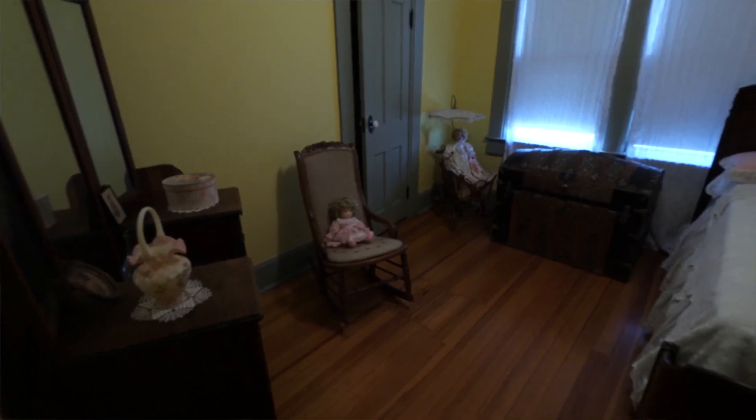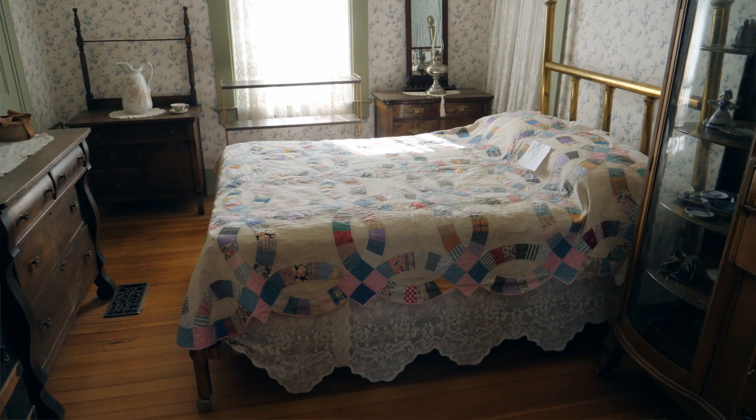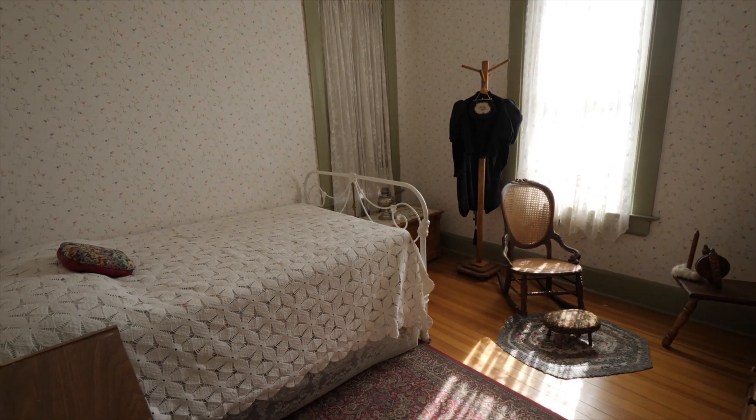The interior of the farmhouse is pretty unique. We actually have closets in this house, which typically farmhouses did not have, just because they taxed every room in the house and closets in those days were actually considered rooms — that's why they did not have closets.